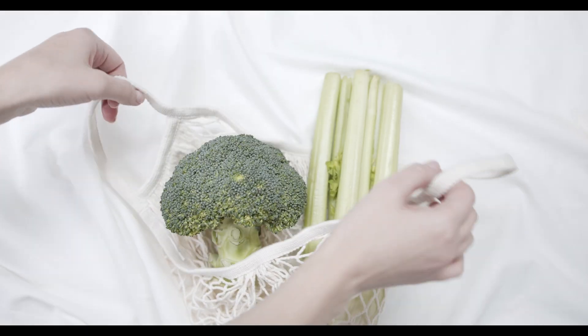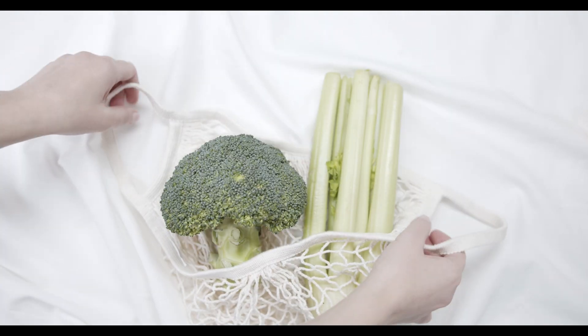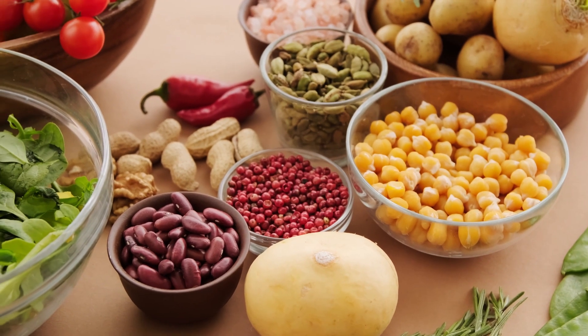It is important to speak with a healthcare provider before taking any supplements to ensure that they are safe and appropriate for your individual needs. A balanced and nutritious diet can provide most of the essential vitamins and nutrients needed to support nerve health and repair.